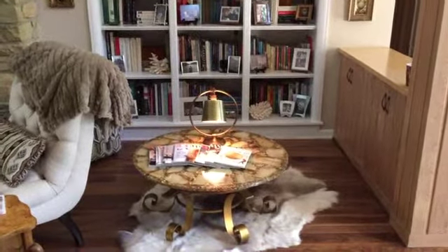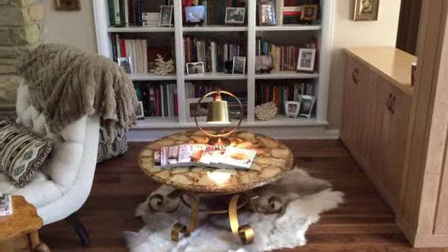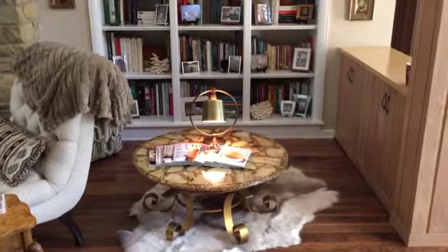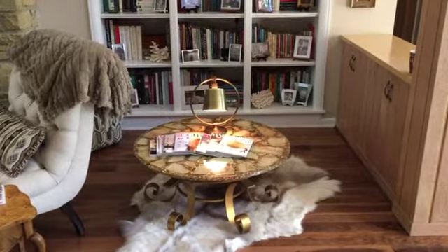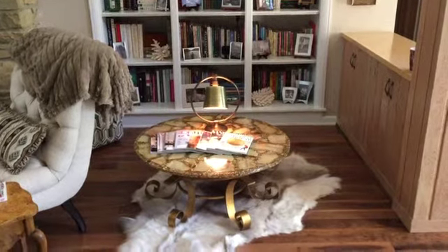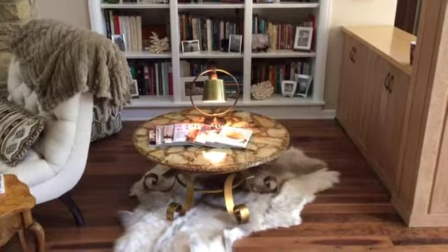This vintage table was a rescue find from a used furniture store — note, not an antique store, but a used furniture store. They jokingly told us that this table had been used in some kind of a Goodwill local ad because to others it appeared really ugly. Well, to us it's just a treasure.